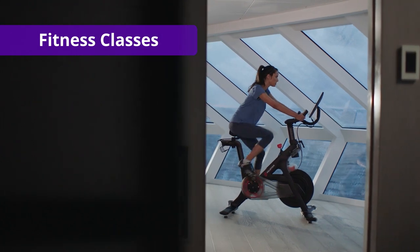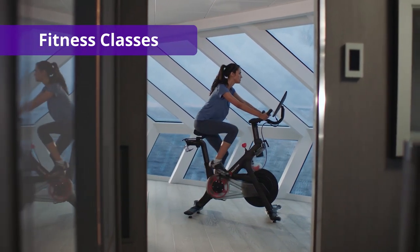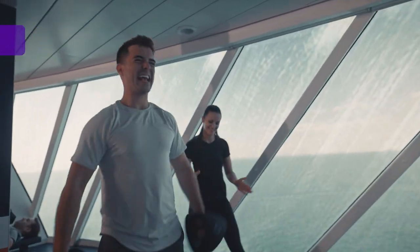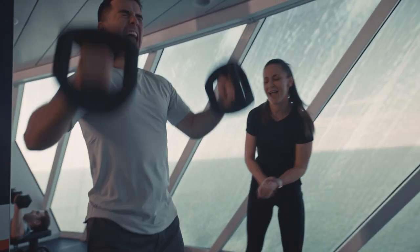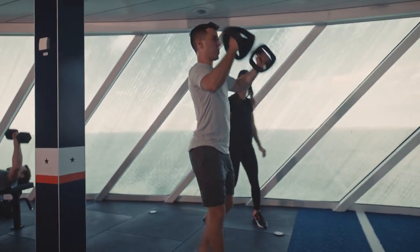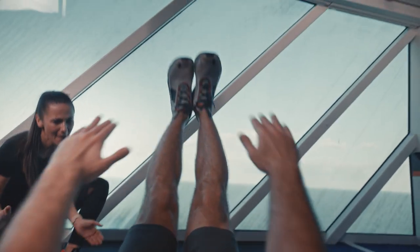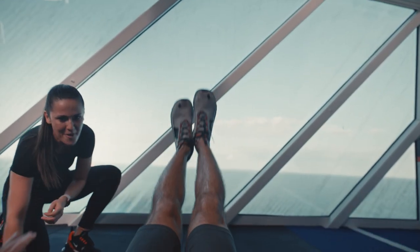For those who prefer to stay active while on vacation, you can absolutely use the ship's fitness center for free. Some, however, like the atmosphere of a workout class. Cruise lines offer fitness classes for a nominal fee, usually anywhere from $12 to $20 per class. Your ship may offer spin classes, Pilates, or even personal training sessions, though personal training can cost over $80 each.